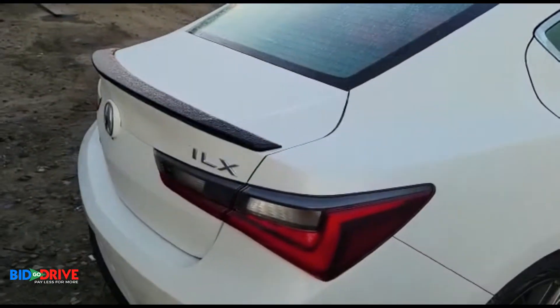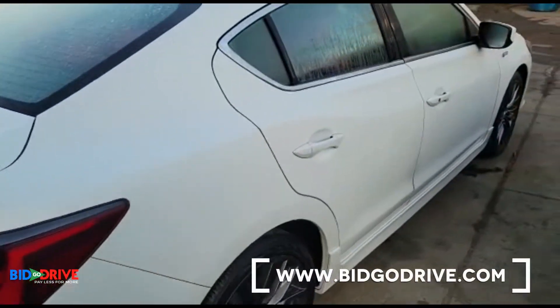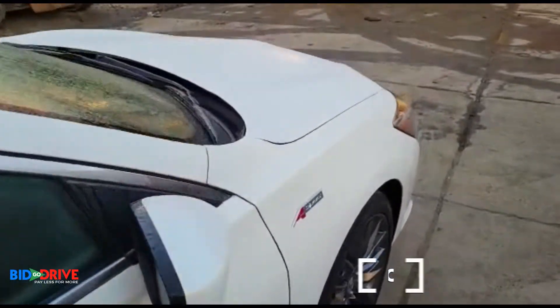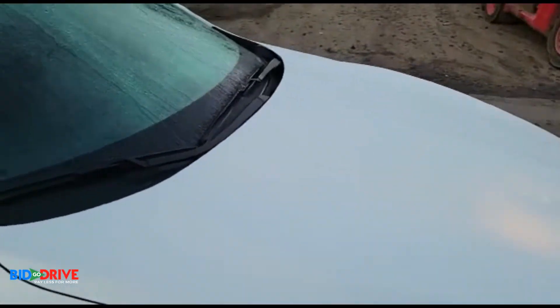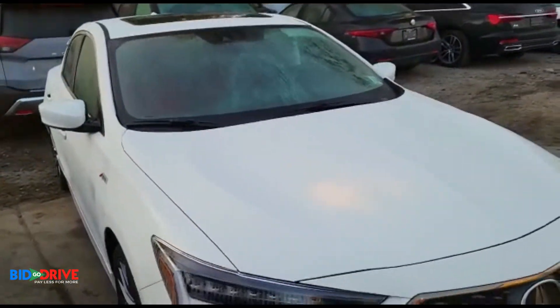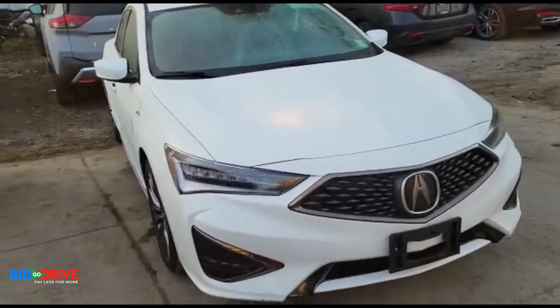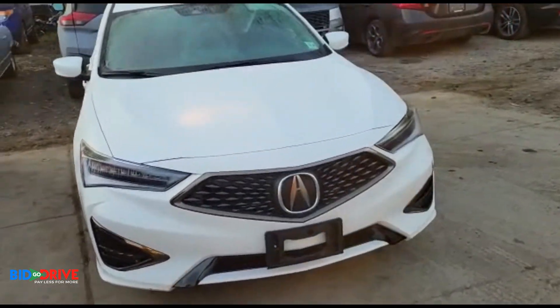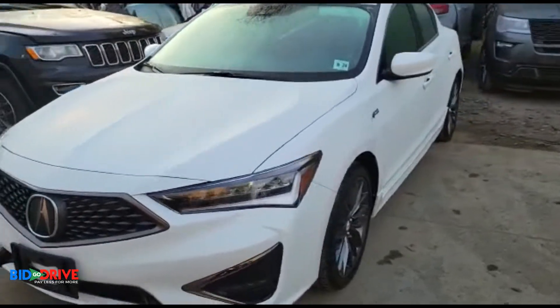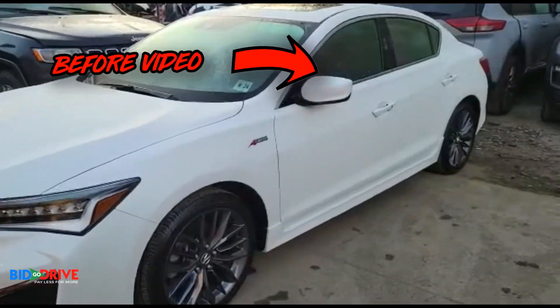And that's our process. It takes a lot of patience, a lot of skill, a lot of knowledge, many years of experience in the business. Our crew has 25 years of experience repairing vehicles — flood damage vehicles, collision vehicles.